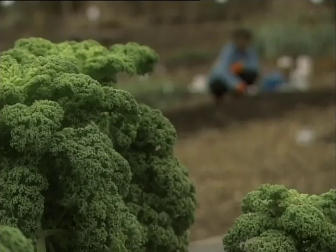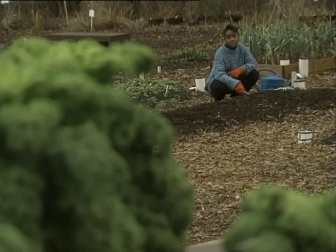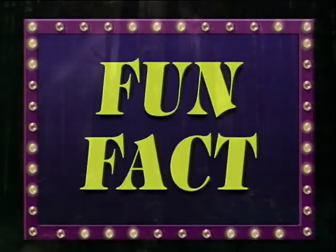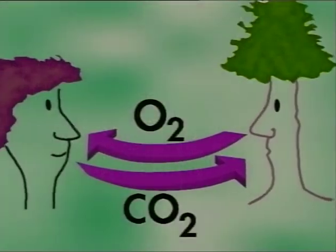Did you know that plants, animals, and people all depend on each other? Trees make the air that we breathe, and we exhale the carbon dioxide that trees need to survive. Does that mean we're all airheads? Every plant, no matter how big or small, helps keep the air cleaner and the earth greener.